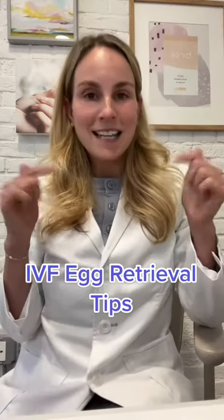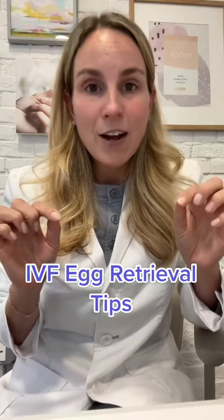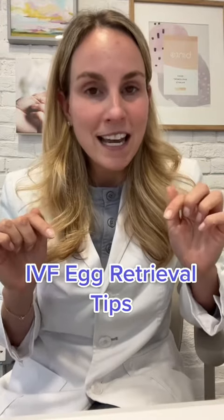It's go time and today we're talking IVF egg retrieval tips for how to better prepare for the day of your IVF egg retrieval and the days followed.